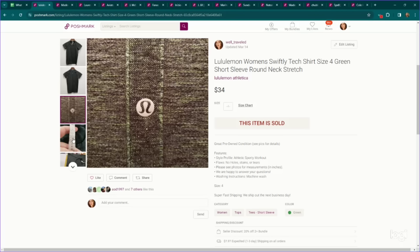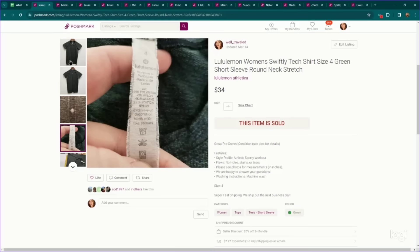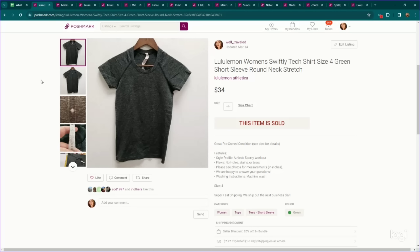This is a Lululemon piece. Lululemon is definitely not what it used to be, so you really need to know exactly what you have — similar to Athleta — and try to figure out the style name. If I were to just look up 'Lululemon women's short sleeve t-shirt in a size four,' I probably would have priced this closer to $20 to $25. But since I was able to identify the style — the Swiftly Tech Shirt — we were able to price it higher and get $34 for this item. For Lululemon, Athleta, and other athletic wear brands, I think it's important to learn those style names so you can comp correctly.